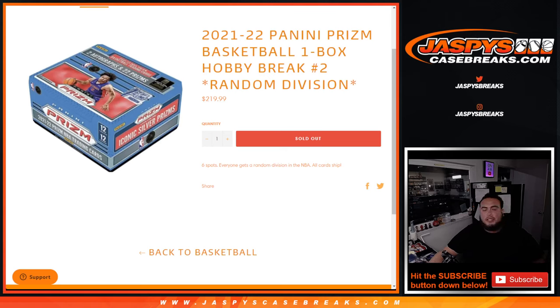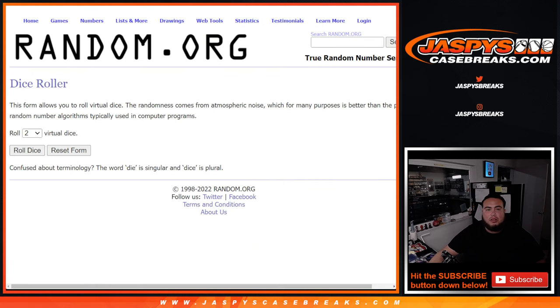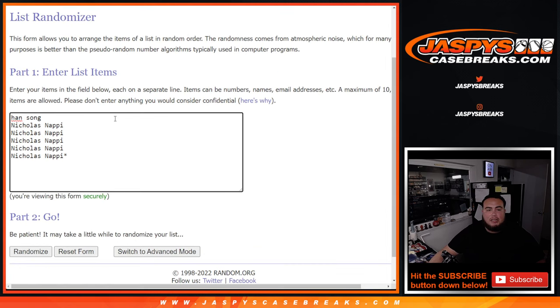What's up everybody, Jason here for JaxBee's CaseBreaks.com. 21-22 Panini Prizm Basketball One Box Hobby Break Random Division Number 2 just sold out. It's a random team in the NBA, a random division in the NBA, and all cards ship. Hand down to Nicholas, who bought the last five spots in the last spot, Mojo.